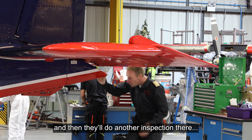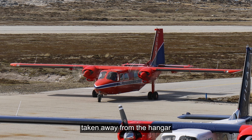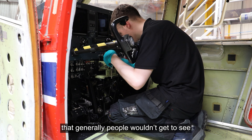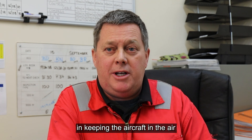The pilot comes along and then they'll do another inspection — their own inspection — before the aircraft is taken away from the hangar. There's a lot that goes on behind the scenes that generally people wouldn't get to see. There's a lot to do and a lot of maintenance involved in keeping the aircraft in the air.